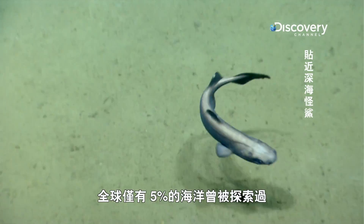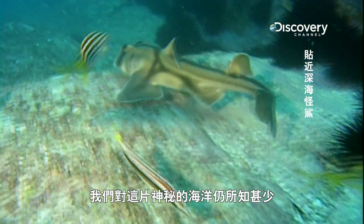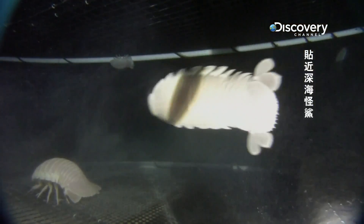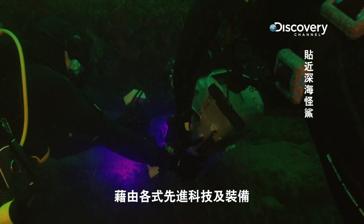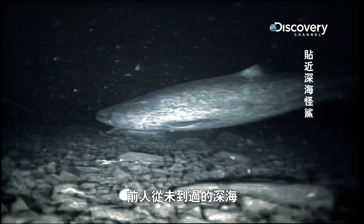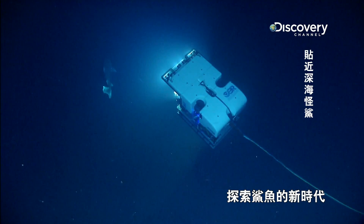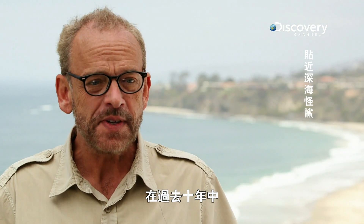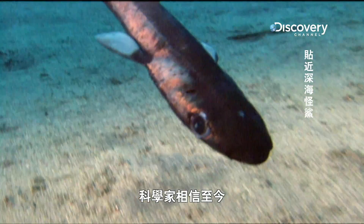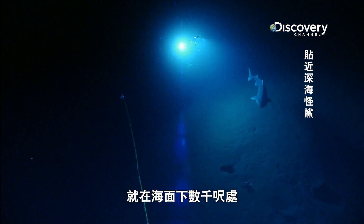Only 5% of all the world's oceans have been explored, and very little is known about these mysterious seas, or about the creatures that inhabit them. Armed with better technologies and equipment, marine scientists are venturing deeper into the sea than ever before. People don't realize it, but we're actually living in the renaissance of shark exploration. In the last 10 years, nearly 200 new shark species have been discovered, and scientists believe there are still untold numbers of sharks yet to be found, thousands of feet below the surface.